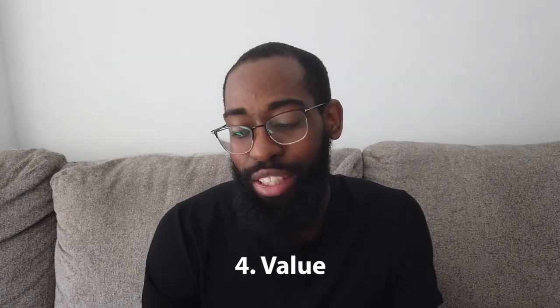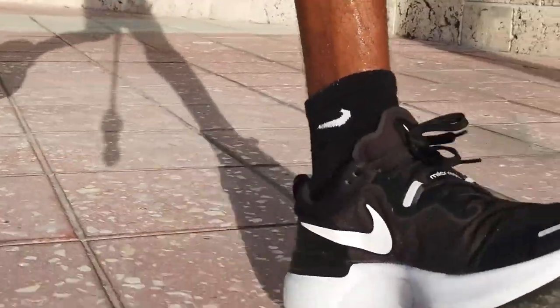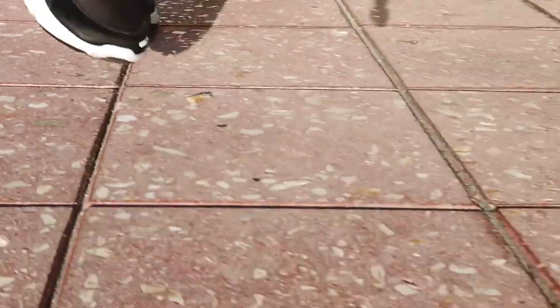Last but not least — the value. When this shoe came out around midsummer it was $130. A lot of reviewers were kind of slamming it because nobody really understood the purpose of this shoe in Nike's lineup. It seemed kind of like the Infinity React Flyknit but not really, kind of looks like a Pegasus but not really — heavier than both but with similar stack height. For $130, you could get an Infinity on sale for the same price and that shoe is an ounce lighter and arguably more stylish.